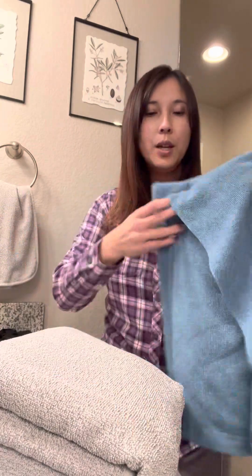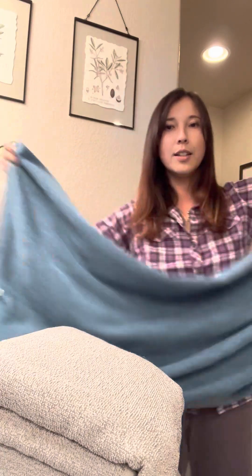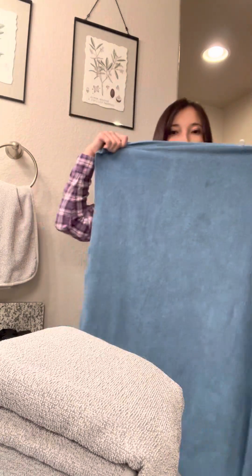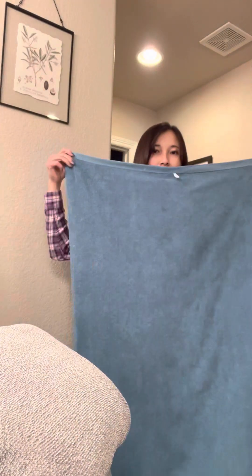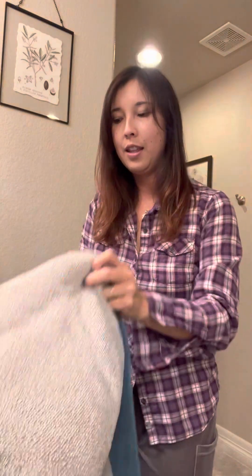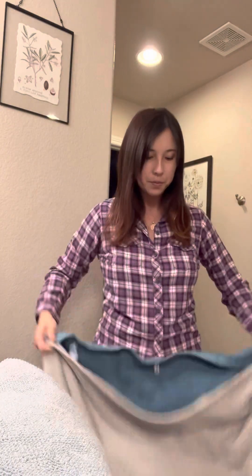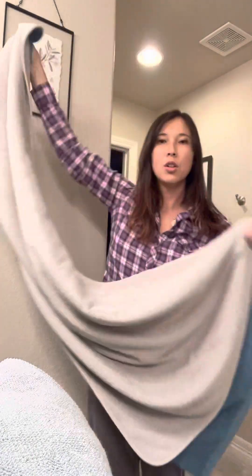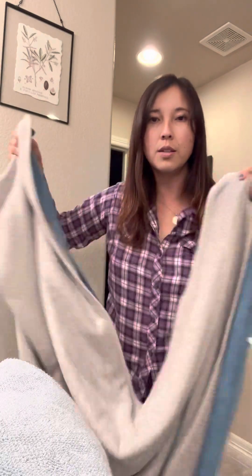Let me show you the size comparison. This is the standard size in a teal color, and it has a loop on both ends. Let me turn my camera so you can see how big it is — it can cover most of my body. I'm 5'4". And then this is the Ultra Plush bath towel — you can see it is just about the same size, just maybe an inch or two shorter than the standard.